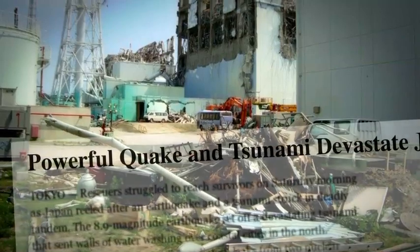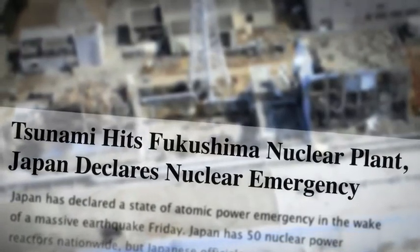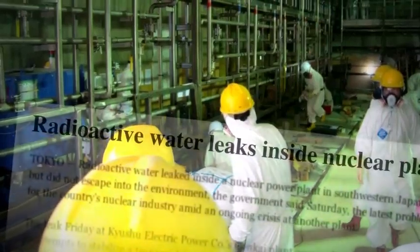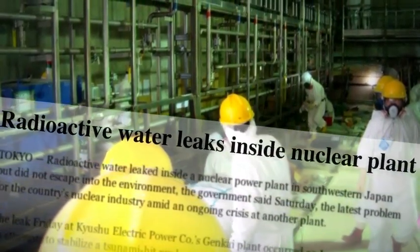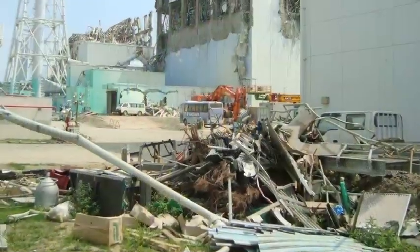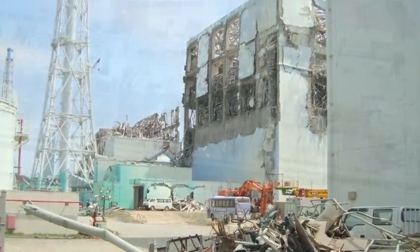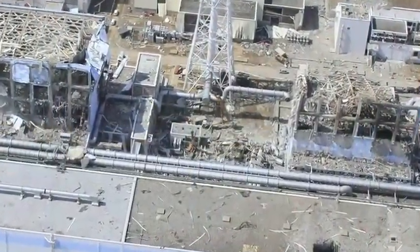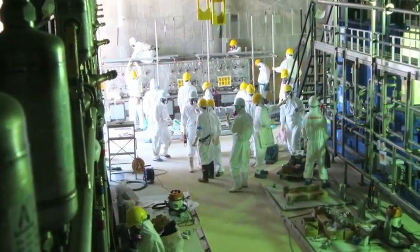I didn't realize the enormity of the problem that they had there. The amount of radioactivity is unbelievable. There was an issue they had with high radioactivity in the water — basically all of the radioactivity associated with a core of three melted reactors. The core actually melted in those reactors. I went in and investigated that, assessed the problem, and then we started developing solutions and pulled together a plan of how we might be able to treat the water at Fukushima.